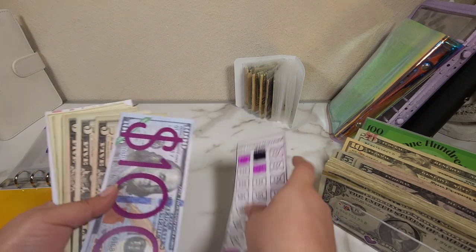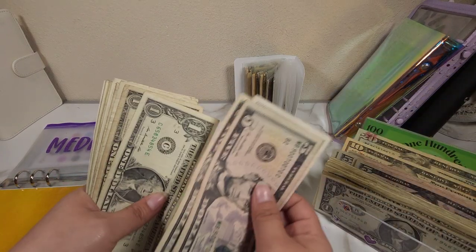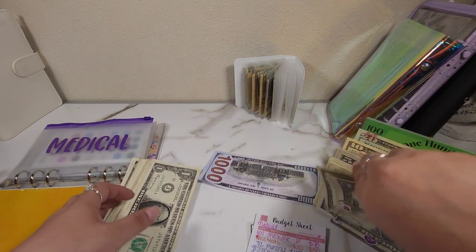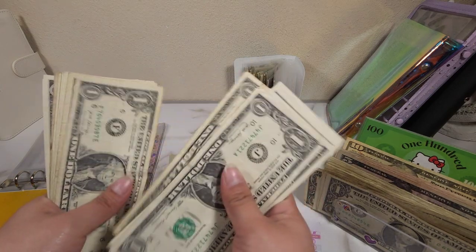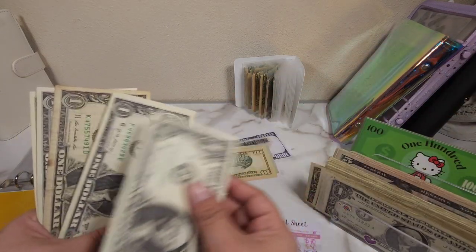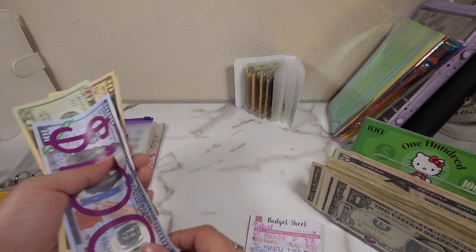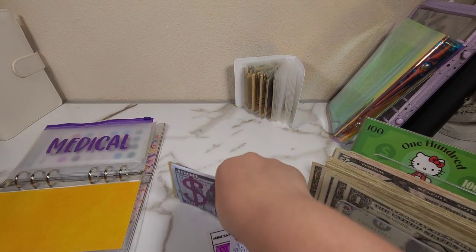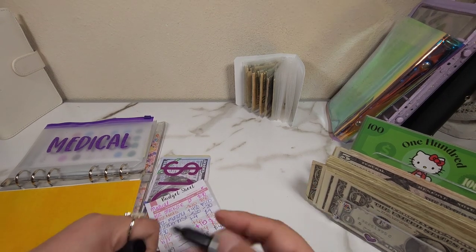Medical has a lot of small bills, so it already has a hundred in the bank. Five, ten, fifteen, sixteen, seventeen, eighteen, nineteen, twenty. So medical still has one hundred in the bank, twenty, thirty, and thirty-five, so one hundred and thirty-five. I'm actually going to update my tracker — so one hundred and thirty-five.